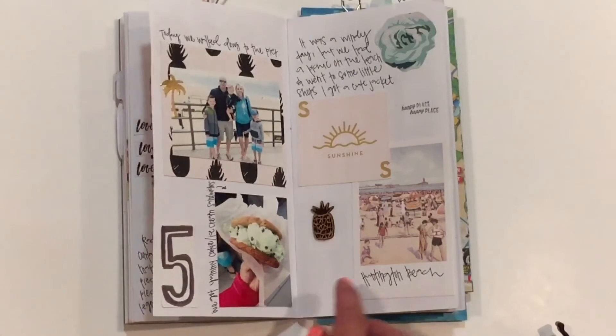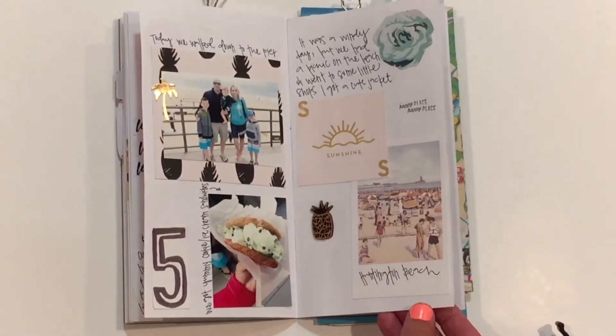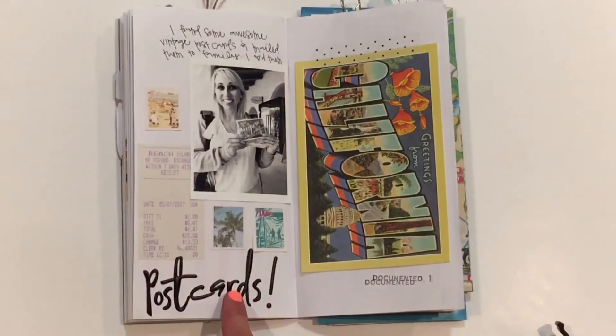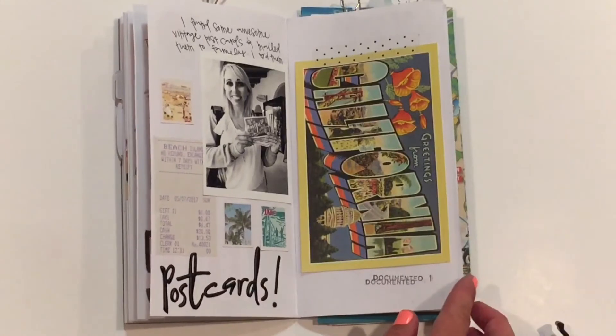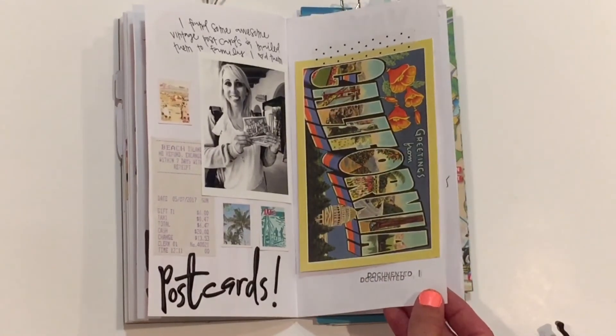Then we walked down to the pier at Huntington Beach, and had these yummy cookie sandwiches with ice cream in the middle, and that's where I found these postcards, and loved sending those to friends and family.